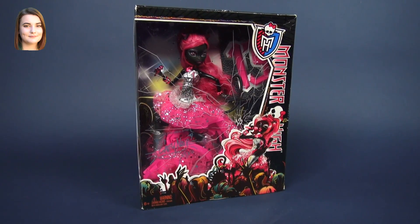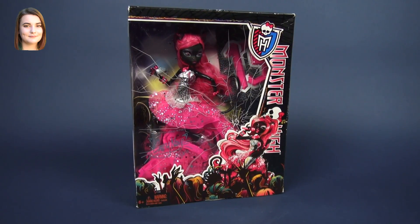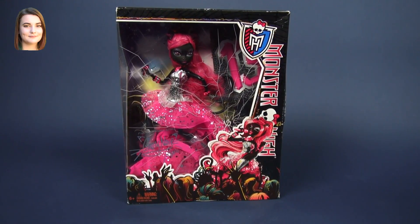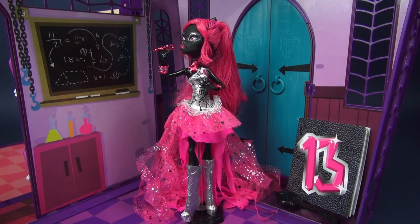Hello and welcome back to another Monster High video. I'm Carly, and today we are going to be taking a look at the original version of Catty Noir from the 13 Wishes movie. As you can tell, there is a lot going on with this doll, so let's just go ahead and start out with what you get in her box.